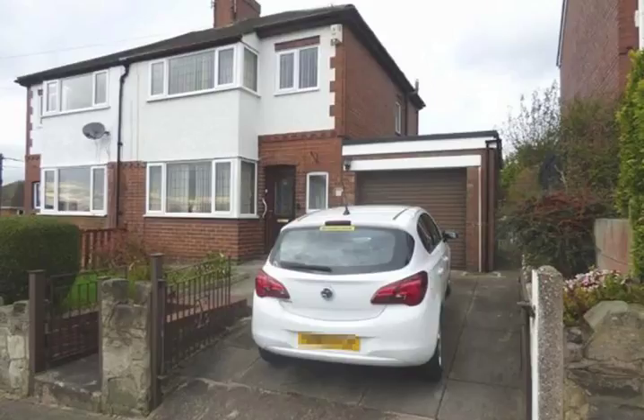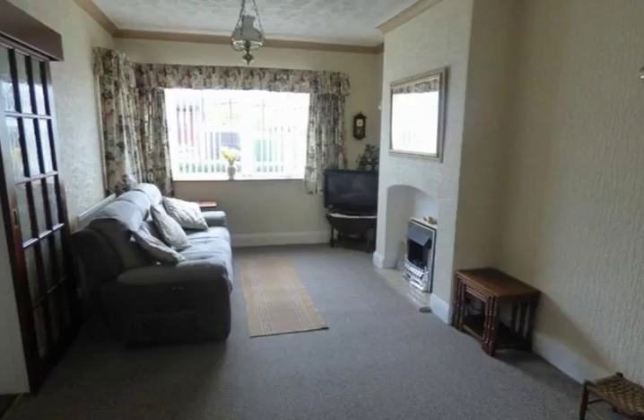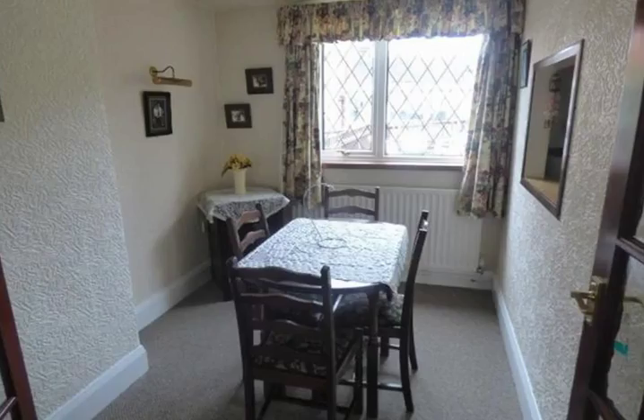There's obviously a garage and off-road parking. Inside on the ground floor there's a nice lounge, and the whole house has new carpets throughout. There's a good lounge at the front and at the rear there's another small lounge or dining room.